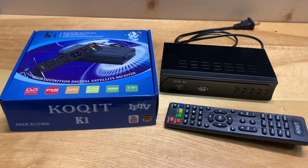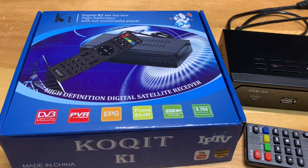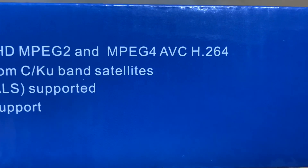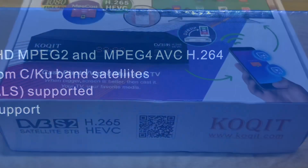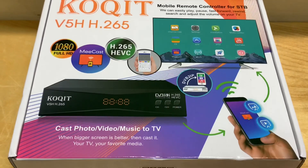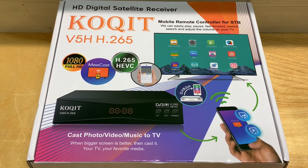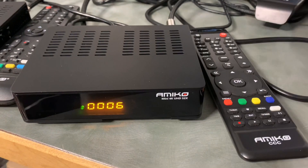One other receiver I have but did not test was the Coquit K1 Free Satellite TV receiver. It says right on the box that it's an H.264 receiver, so I didn't bother testing it. The other reason is that I recently bought the next model up, the Coquit V5H, which is an H.265 HEVC receiver, so I thought I would save those two for another video.